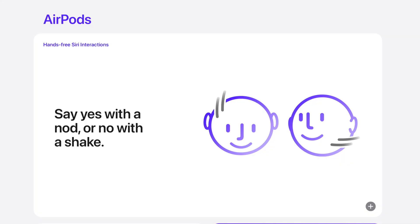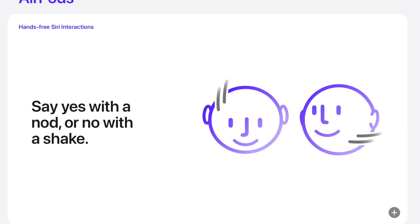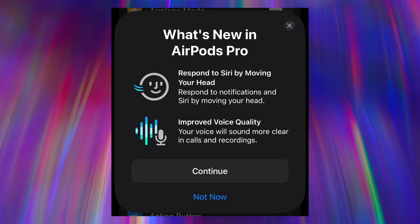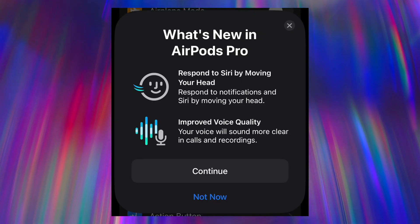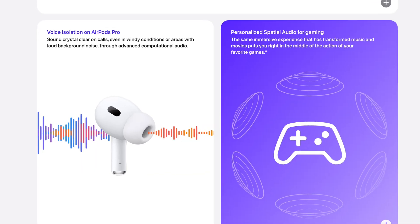Apple continues to upgrade AirPods in massive ways via simple software updates. With AirPods Pro 2, there are now hands-free Siri interactions — there are times when you're in public and don't want to look like you're talking to yourself, so you can simply nod yes or no to respond to Siri. This feature blows my mind, and if it works as Apple says, that is truly groundbreaking. There is also Voice Isolation with AirPods Pro now, meaning in windy conditions or loud background noise, people will still hear your voice clearly on calls.